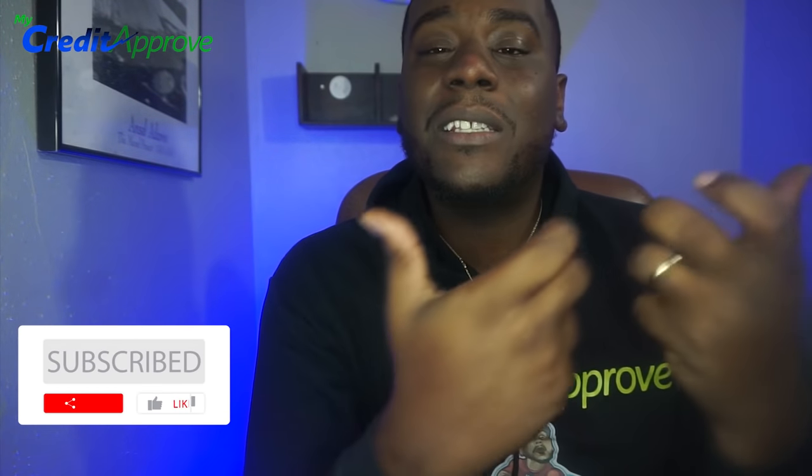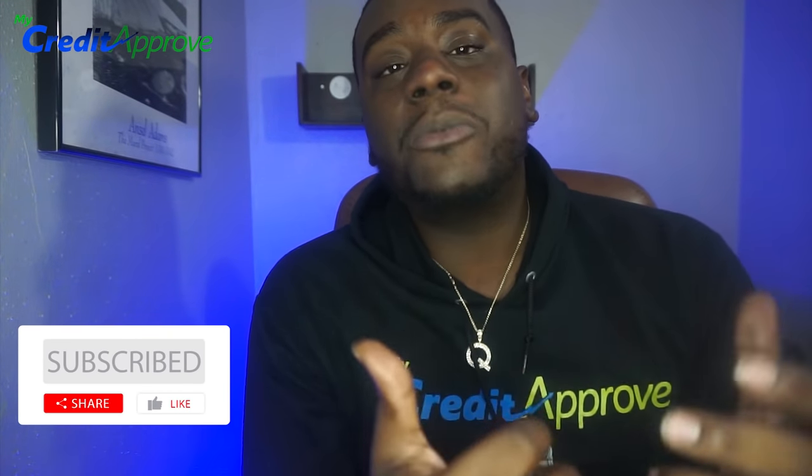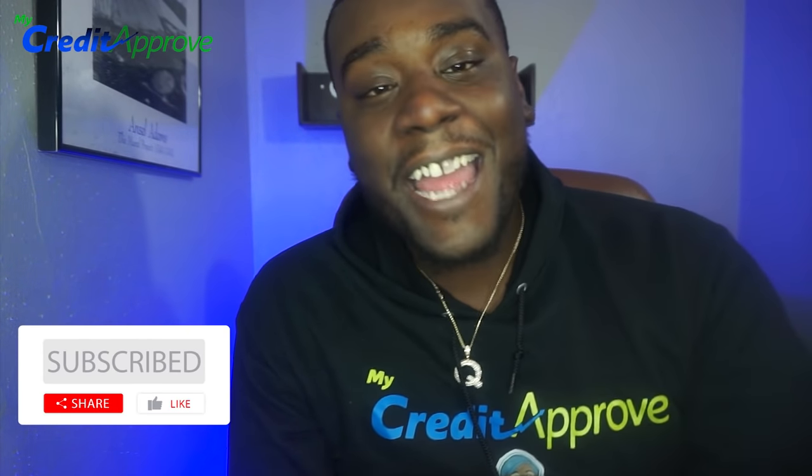Before we get into the video, please like and subscribe to the channel. It helps us get into the YouTube algorithm, and it helps YouTube push this content to more people so they can educate themselves from this content as well.